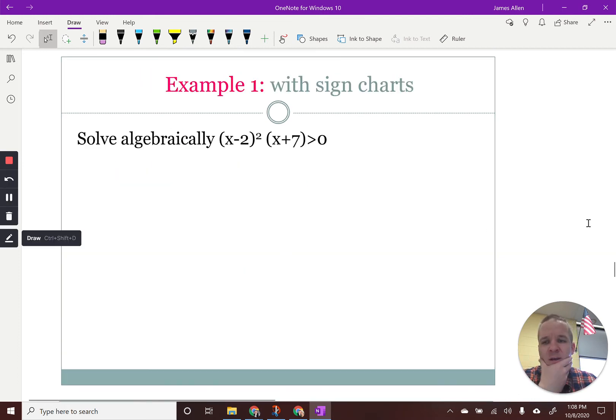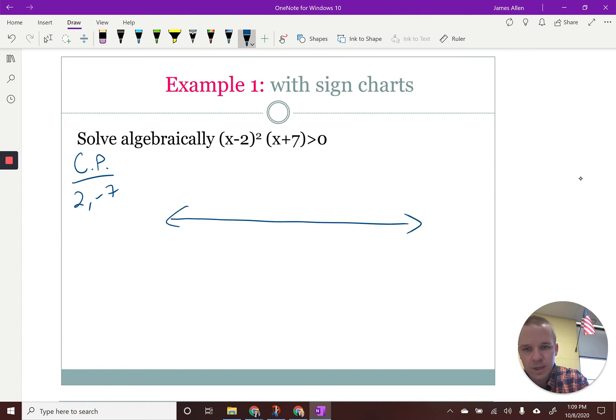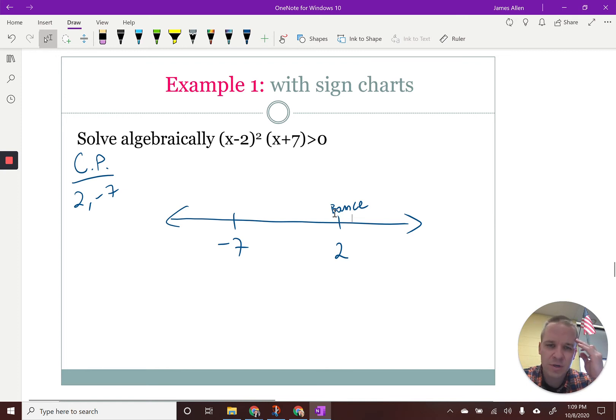We've got to solve this algebraically, so we're going to use our sign chart. We've got X minus 2 squared times X plus 7, and it's already factored. So my critical points would be X equals 2 and X equals negative 7. I'm going to create a number line with negative seven and positive two. I'm going to note that at the two, it's going to bounce — that one's a double root. This one just goes right through it, but this one's going to bounce. I want to remember that.